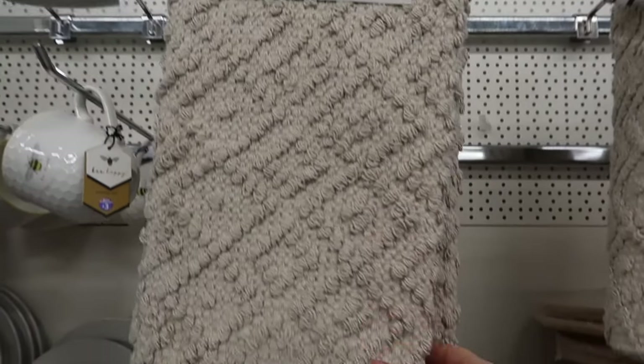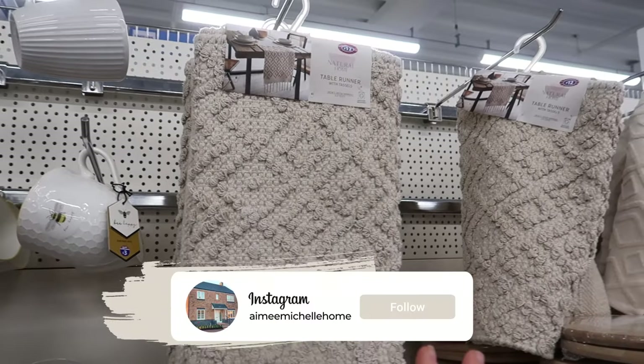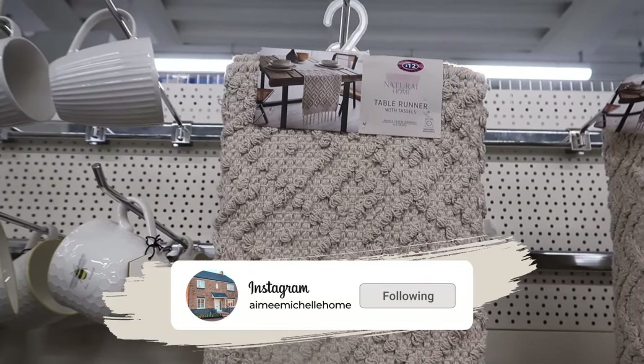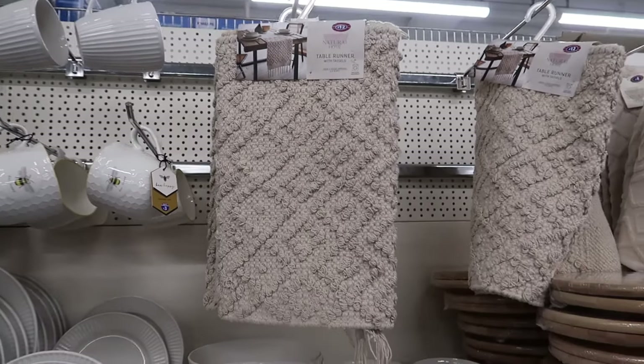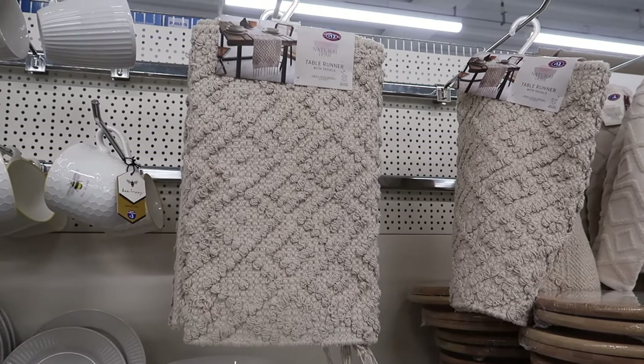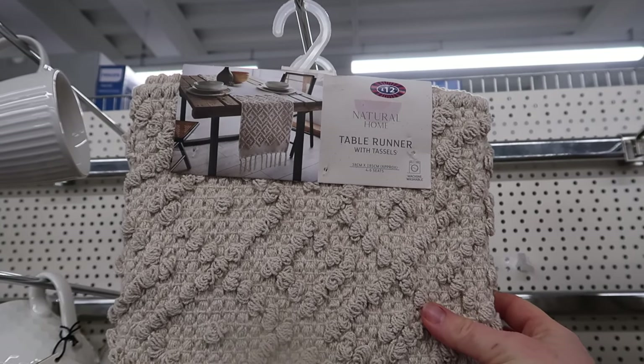If you have a natural farmhouse neutral style home - similar to my interior which is Amy Michelle Home on Instagram - I feel like you're really going to like this: the Natural Home table runner with tassels at twelve pounds.